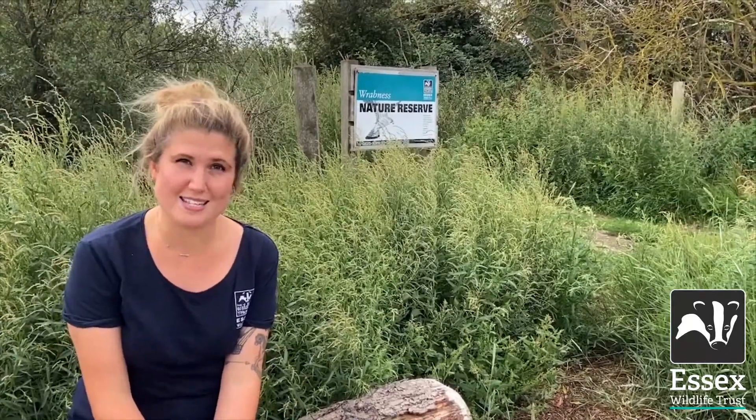Hi, my name is Katie. I'm the assistant ranger at Aberton. I'm so excited to be taking part in the Essex Coastal Challenge this marine month. Today I'm at Rab Ness, one of the most beautiful nature reserves in Essex, to talk to you about the recent extension project creating more wet grassland habitat for overwintering wildfowl and breeding birds.